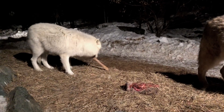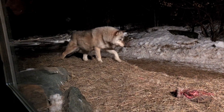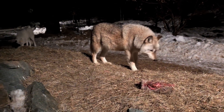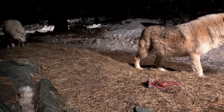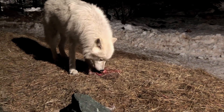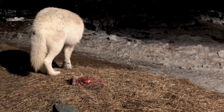Is Aidan losing interest in the food? I guess not. Aidan is still guarding his meal and Grayson is circling, watching, not quite sure if it's safe to move in.